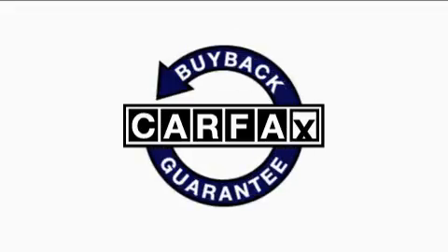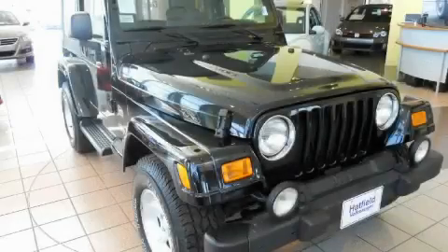Not to mention that this Jeep qualifies for the Carfax buyback guarantee. This SUV won't last long at this price — call and arrange a test drive now.